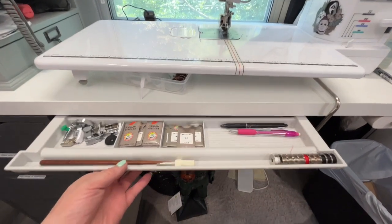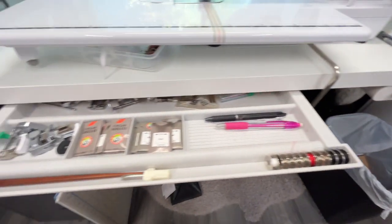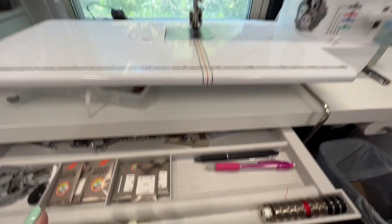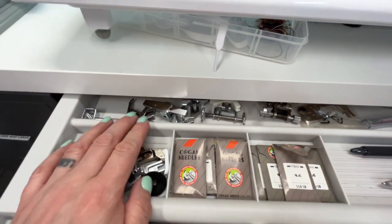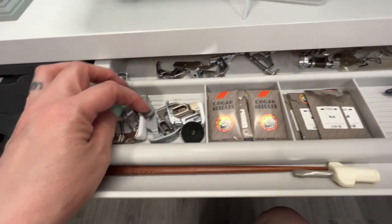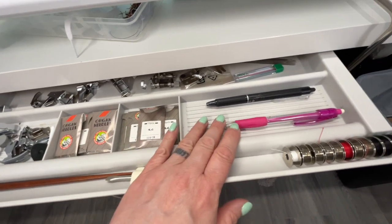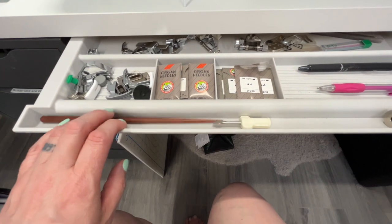This is the drawer that made that hole. It's got everything I need for this sewing machine — pull it all the way out and there are lots of feet I don't use every day, plus the feet I use quite a bit, needles for this one, bobbins, and a chopstick.